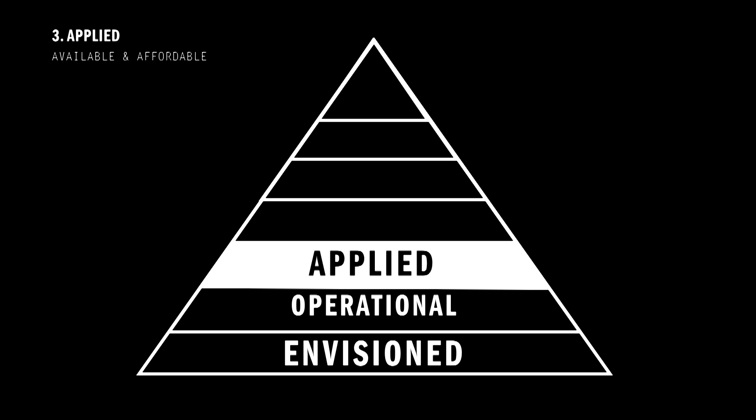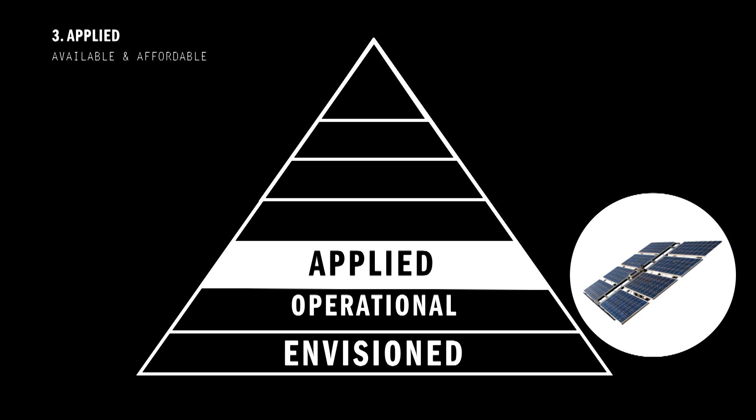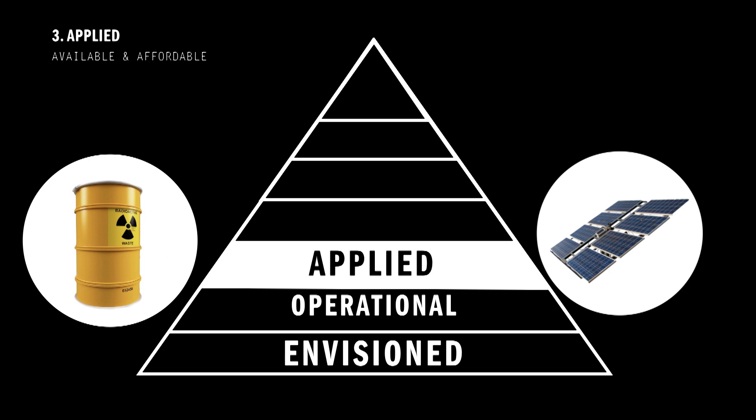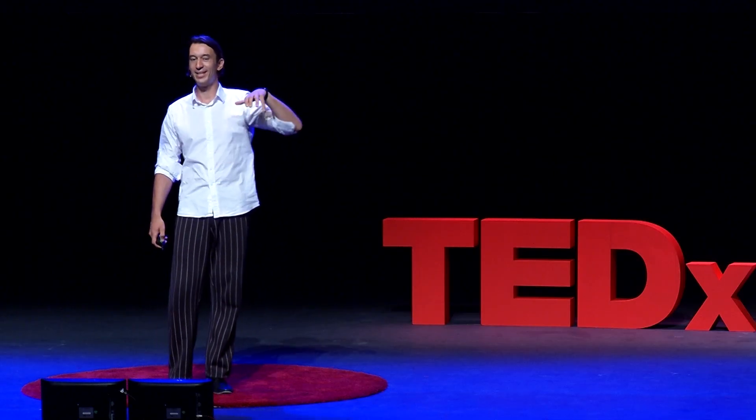At an applied level, technology becomes available and affordable. And there are many technologies that are also stalled at this level, sometimes for economical reasons. Think solar panels — they exist for decades, but for a very long time they were just not cost-effective enough to be widely applied. Some other technologies are stalled for more fundamental reasons, like nuclear energy, which is being applied in many countries. However, it's never truly accepted because of the moral objections against the nuclear waste and the risk of nuclear disasters. And this also shows that technologies don't rise and fall in isolation on the pyramid, but always in a context of other technologies competing for our acceptance.